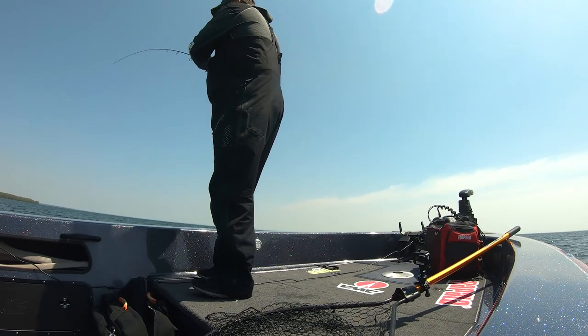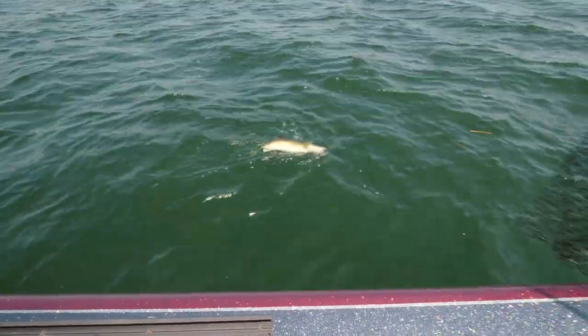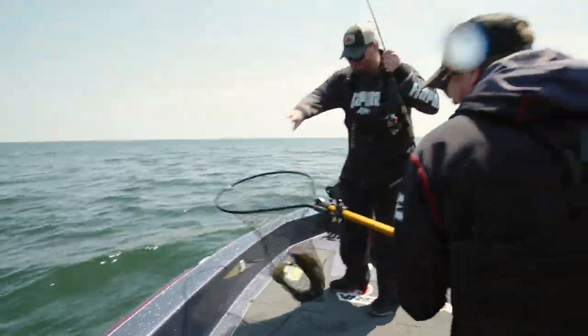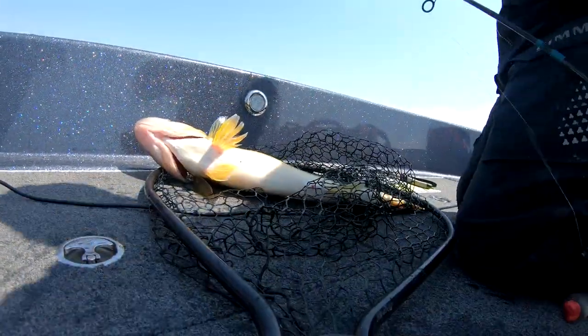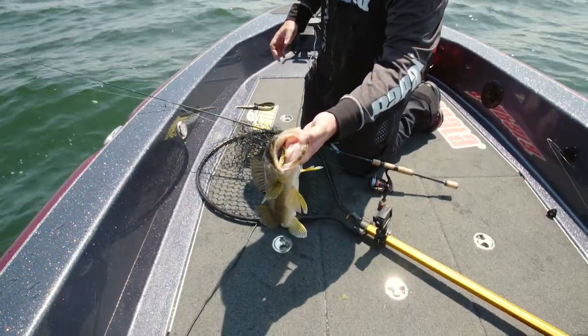I can feel those teeth grinding. Looks like a little bit longer one — long and skinny. Hey, that's a nice one! He just choked that. Absolutely. I'll have to check that fluorocarbon leader on that one. Look at that bait — get his mouth open, look at that thing. Gonzo.